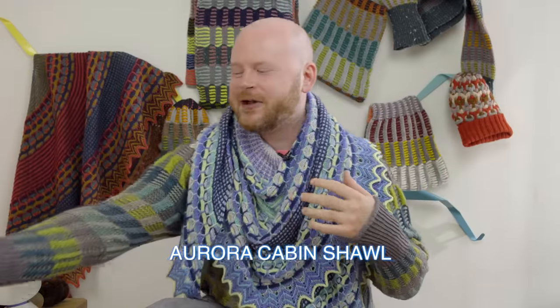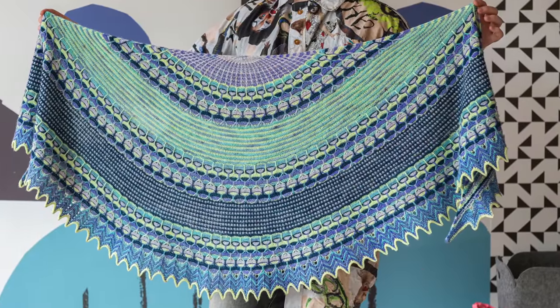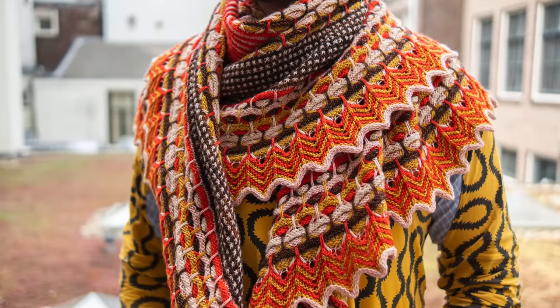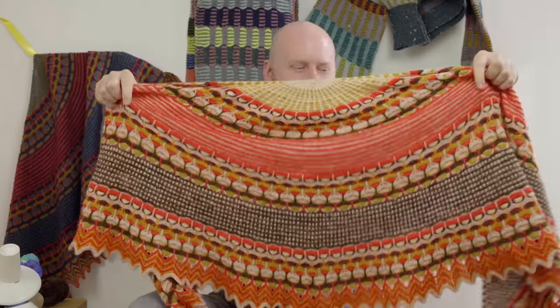This year's shawl is called Aurora Cabin. It's a fingering weight shawl that I'm wearing, with slip stitches. It's a really big size and has some really fun colorwork and easy-to-knit stitches. Five contrasting colors make the Aurora Cabin Shawl.